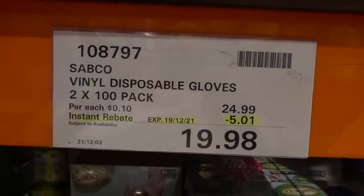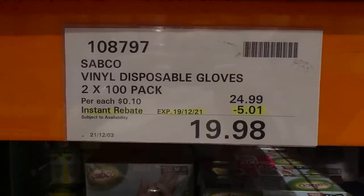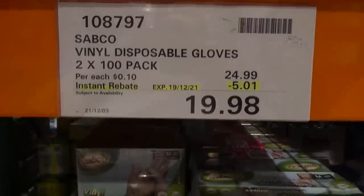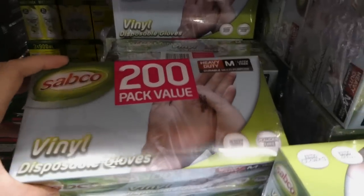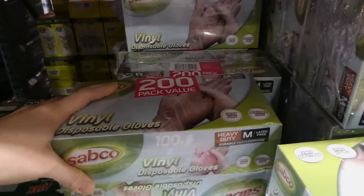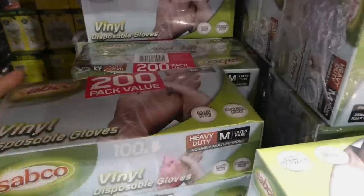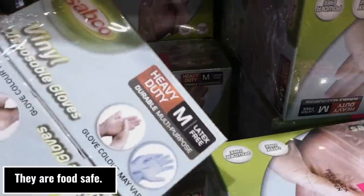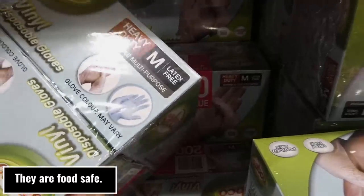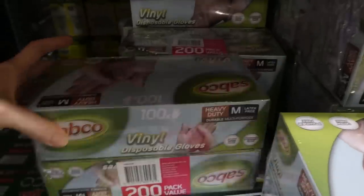Sabco vinyl disposable gloves — two 100-packs — are $5 off down to $19.98. These are latex-free, powder-free disposable gloves. It looks like they only come in medium in our store. They're multi-purpose — it doesn't specifically say food safe on the pack, but they might be.